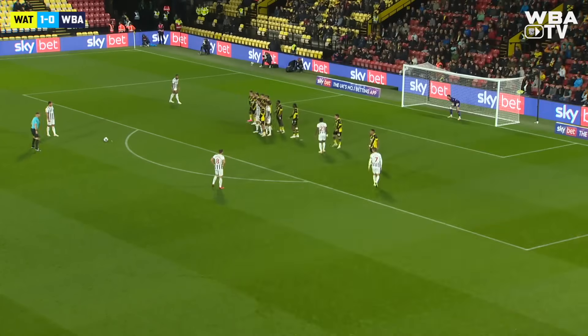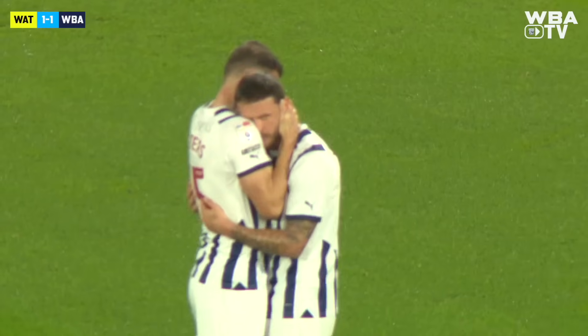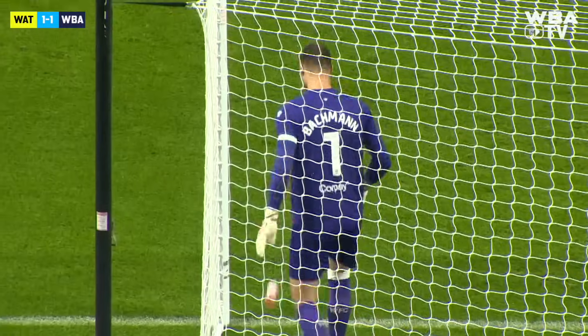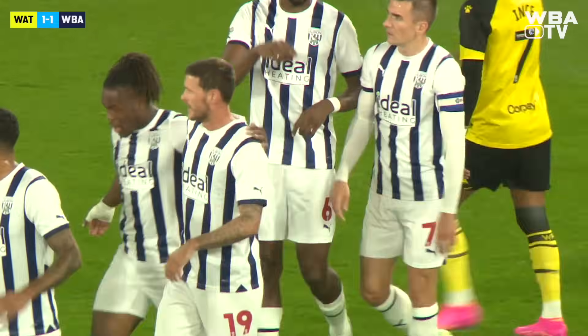It's right on the edge of the D, just left of centre. It's Swift, right-footed — there it is! Into the back of the net, brilliant from John Swift. Make that four goals for the playmaker this season in the Sky Bet Championship. His first away from home this season, and it's a goal that has brought the Baggies back on level terms. It's a beauty.